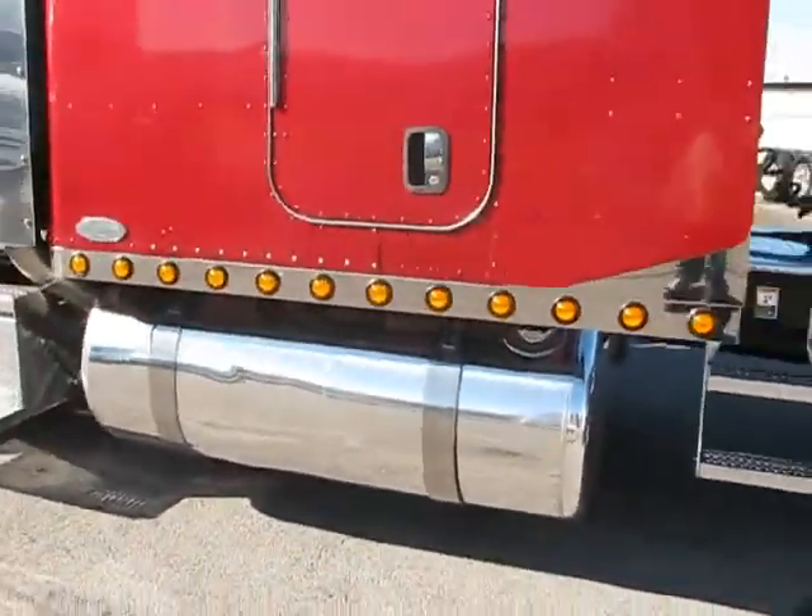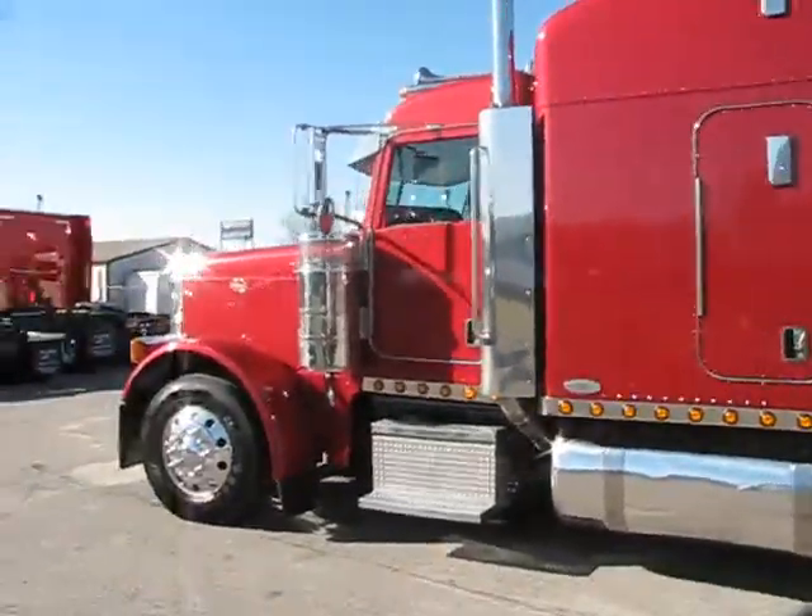Extremely nice truck, 07, ready to go to work.